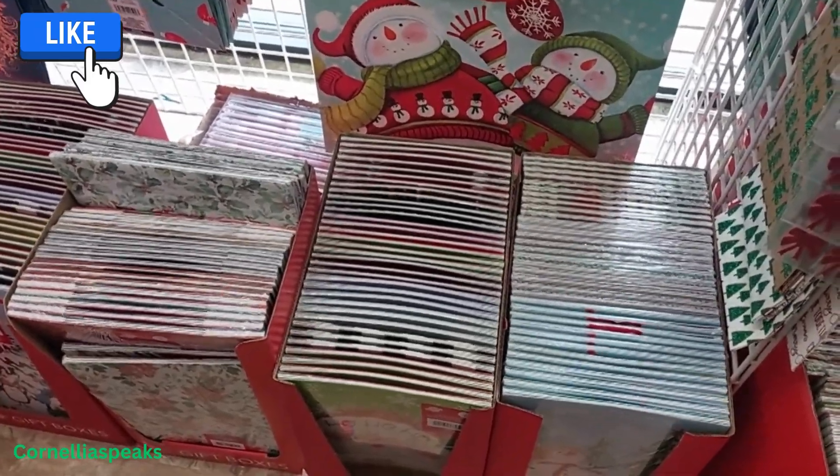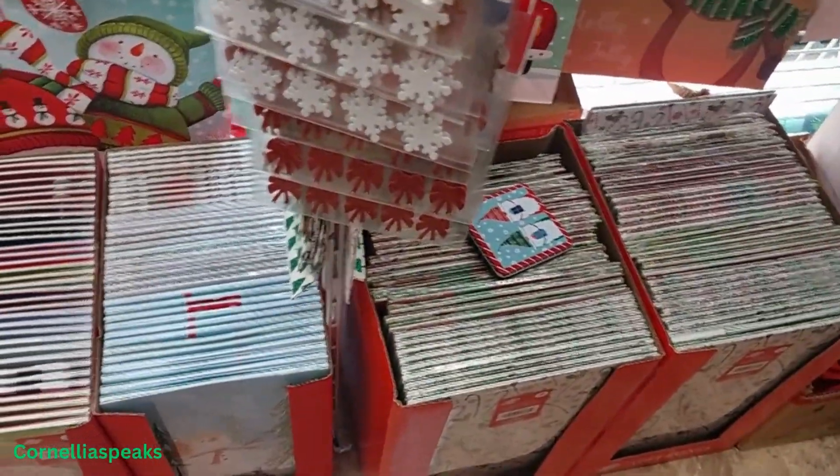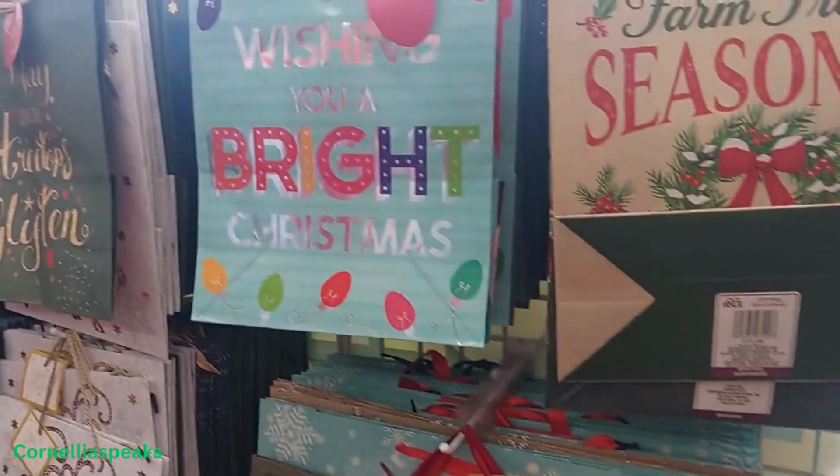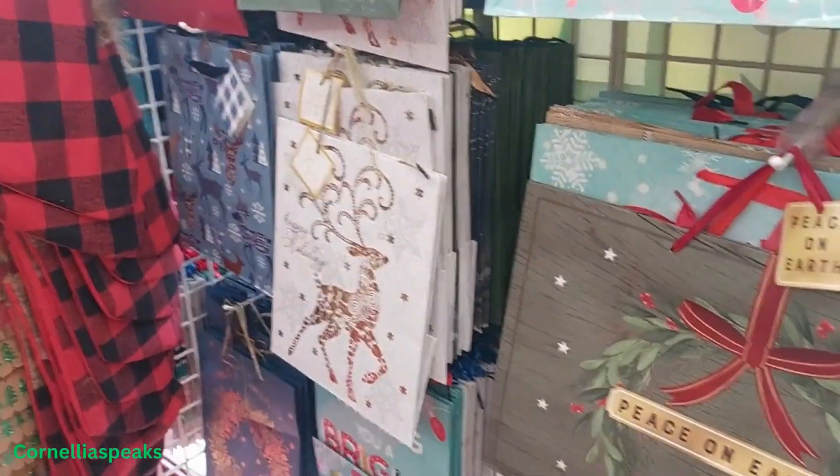Now is the time to come and get your Christmas boxes if you're going to need some, because they got plenty of them. And of course plenty of bags — I'm not going to go through all of those, but they do have them.